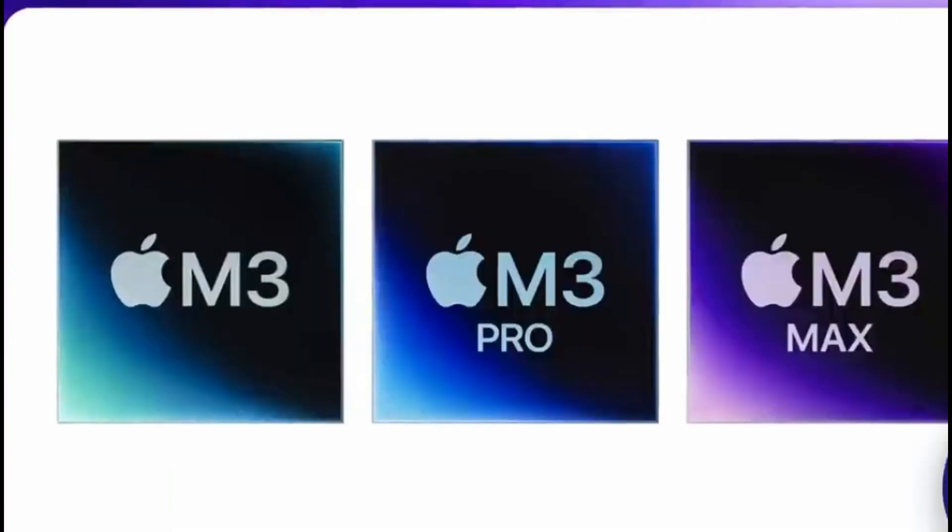The M3 chip is the new player in the game. Welcome to the future of Apple's silicon architecture. Apple has just introduced the M3, M3 Pro, and M3 Max chips. These aren't your run-of-the-mill upgrades — these are game changers, all built on the cutting-edge 3-nanometer architecture.